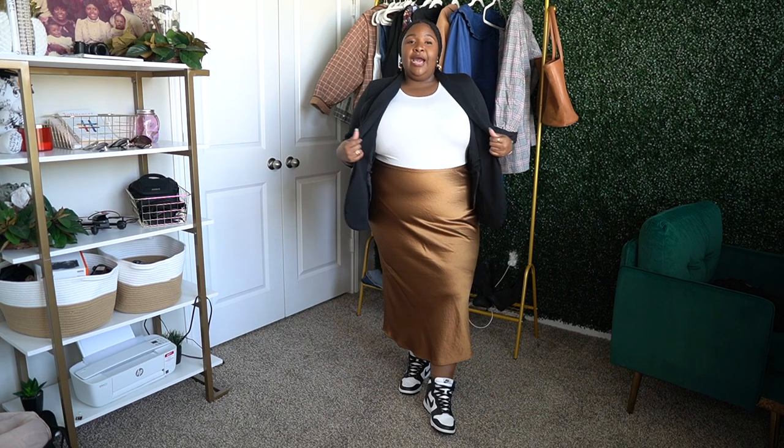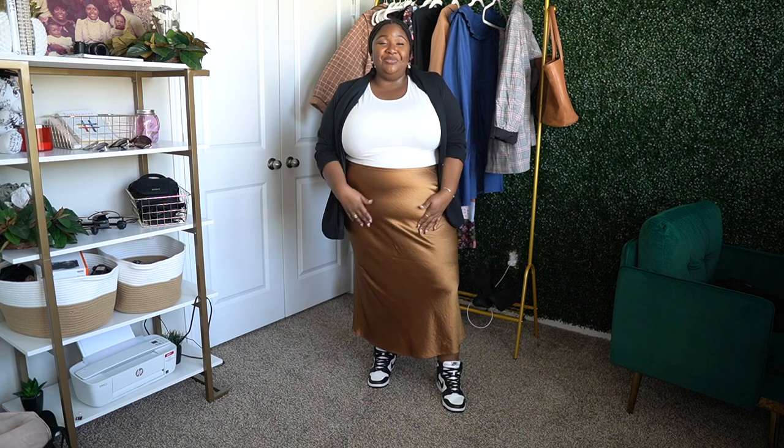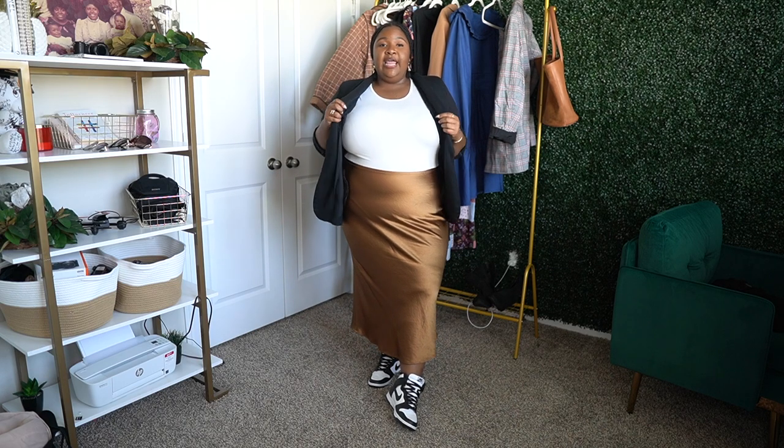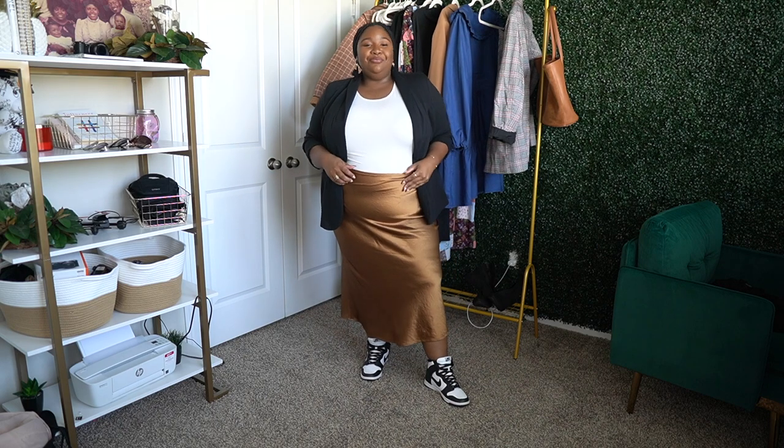This next outfit follows the same apple-shape guidelines — breaking up the midsection with different textures and colors plus a blazer. I have an old satin skirt from Anthropologie; I found a very similar one from J.Crew that's probably more affordable. I'm pairing it with a Shein bodysuit — this exact one is still in stock — and the Eloquii soft blazer with the sleeves tied up, plus my Dunks.